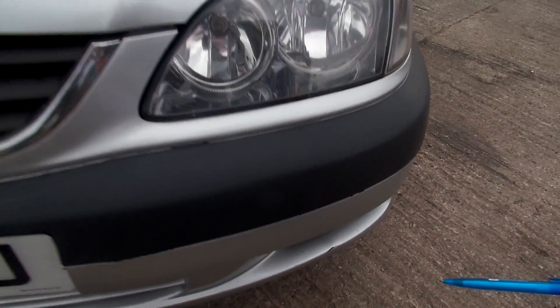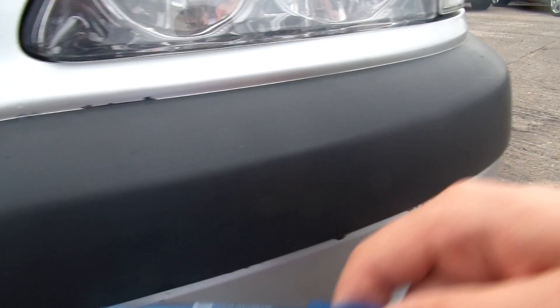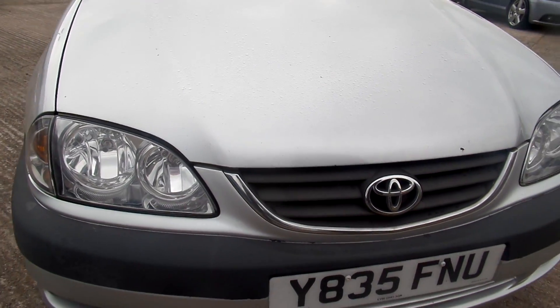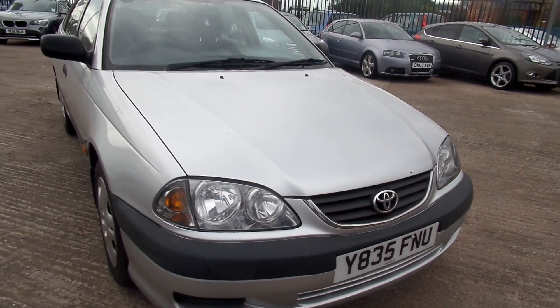Plenty of scratches and chips to the front bumper all the way along. A bit of rust on a chip there, and again at the top. A few more chips — not bad at all though for the age.